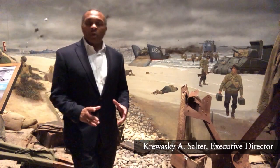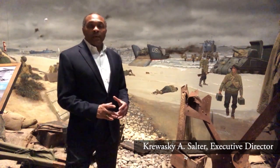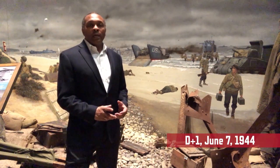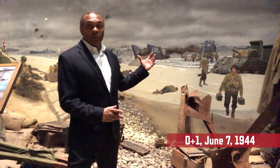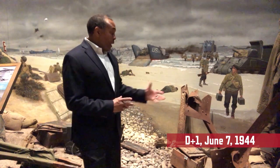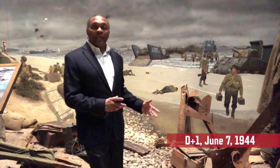Hello and welcome back to the Omaha Beach section. This is D-plus-1, June 7th, 1944. We are in a different section of the mural, but before I get to some of the vignettes on this great piece of artwork, I want to talk about some of the artifacts that you can see here.